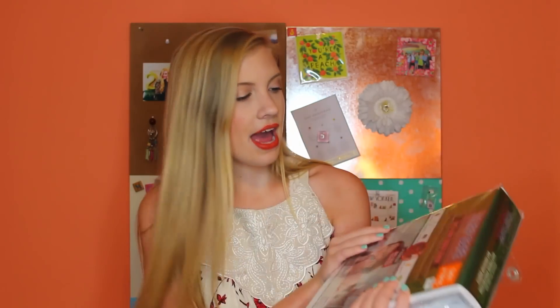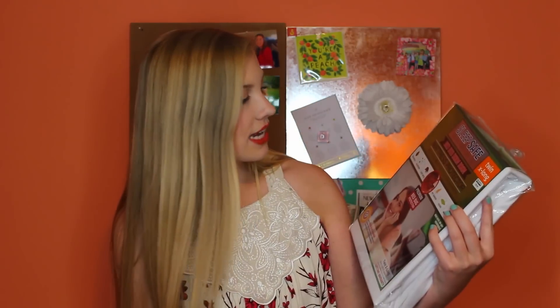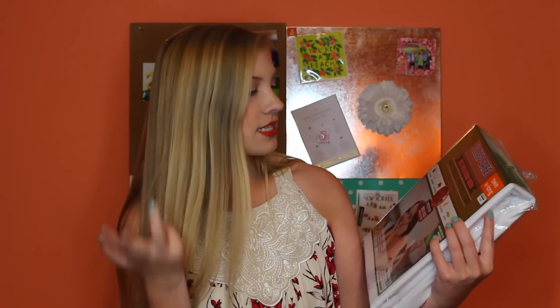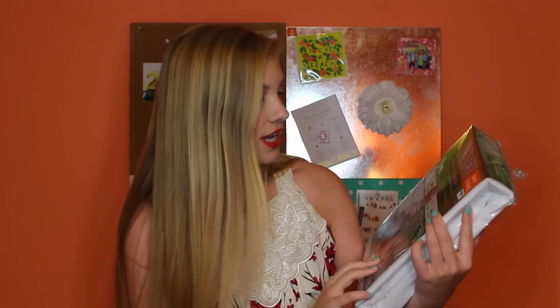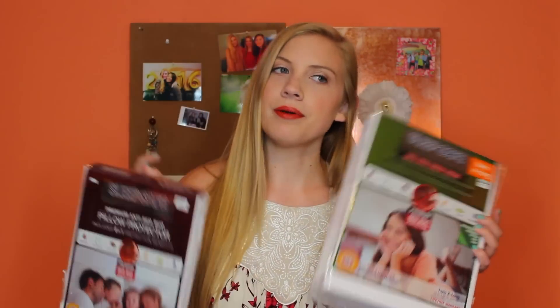Going along with my bed, I have a mattress protector — you definitely want one of these in college especially because your mattress has been slept on before. This one protects against bed bugs, allergens, dust mites, pet dander, odors, and is waterproof, which basically makes your bed a lot cleaner and safer. I also have a pillow protector to go along with that, so one for the mattress and one for the pillow.